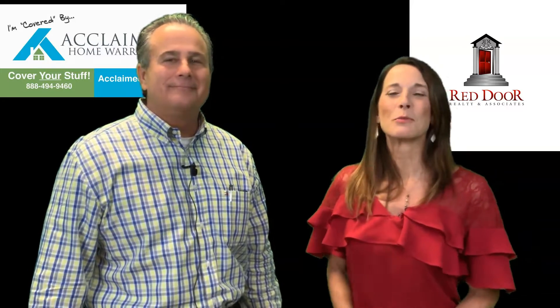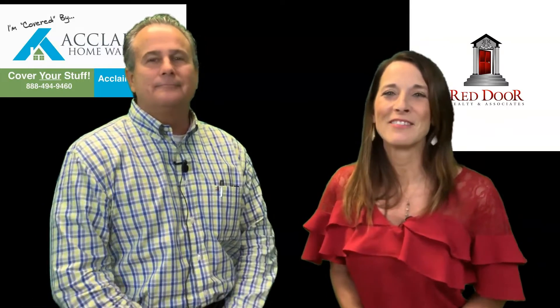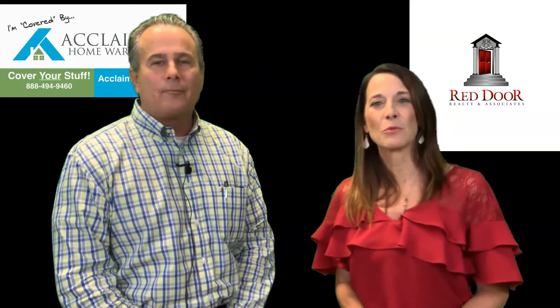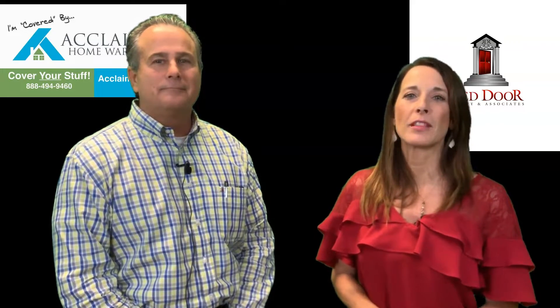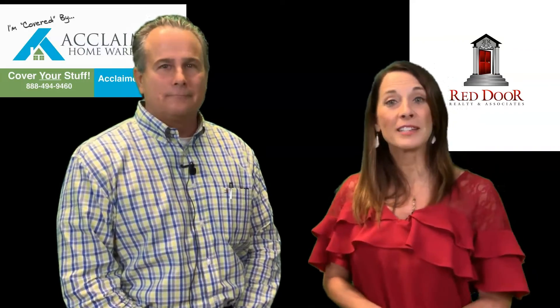Hi everyone, this is Melissa Waterwall with Red Door Realty, your real estate advisor. Today I am here with Roy Davis with Acclaimed Home Warranty and we're going to talk a little bit about the home warranty — how you get one and why it's so important.